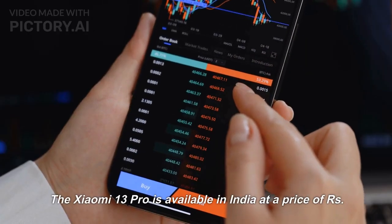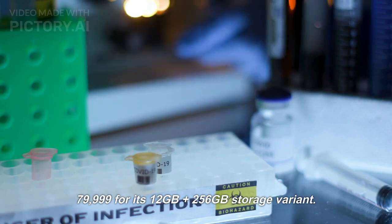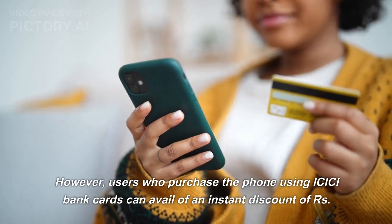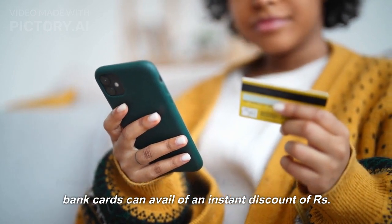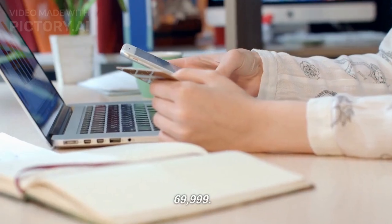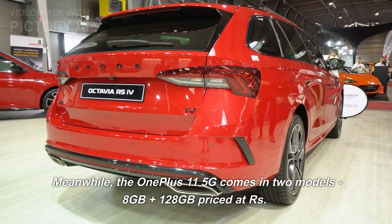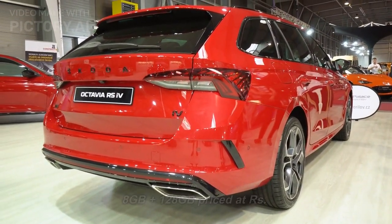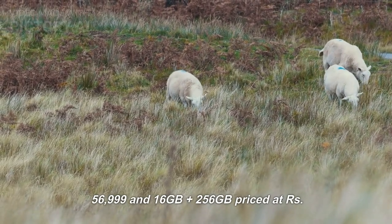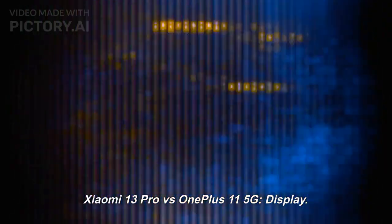Price: The Xiaomi 13 Pro is available in India at a price of Rs. 79,999 for its 12GB plus 256GB storage variant. However, users who purchase the phone using CC bank cards can avail of an instant discount of Rs. 10,000, bringing the effective price down to Rs. 69,999. Meanwhile, the OnePlus 11 5G comes in two models: 8GB plus 128GB priced at Rs. 56,999 and 16GB plus 256GB priced at Rs. 61,999.